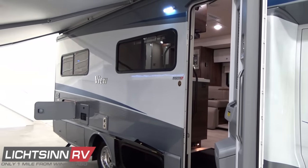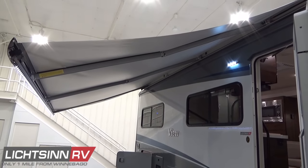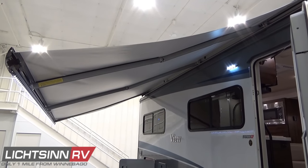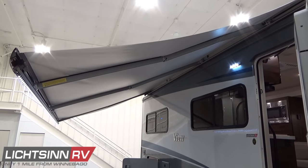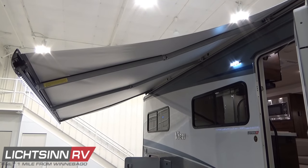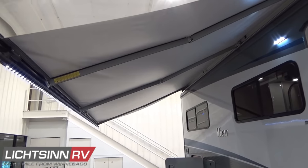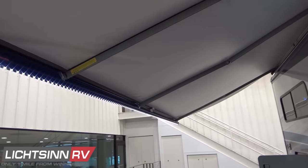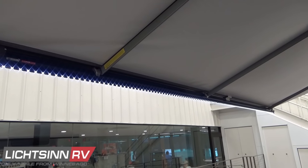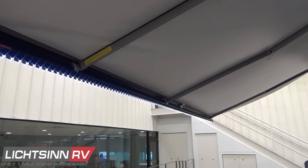Down below is the easy-to-access assist step with tie-outs for a pet or securing high-end bicycles. The 16-foot powered patio awning includes dedicated LED lighting. The entry assist light is also LED, and throughout the RV LED lighting is used, which is 70% more energy efficient compared to normal incandescent or halogen lighting, and cool to the touch.